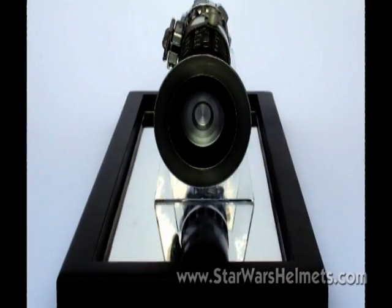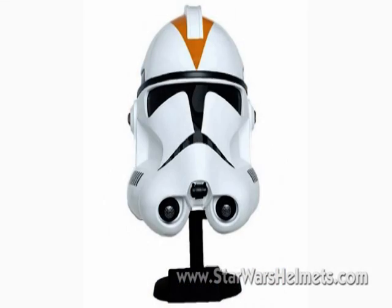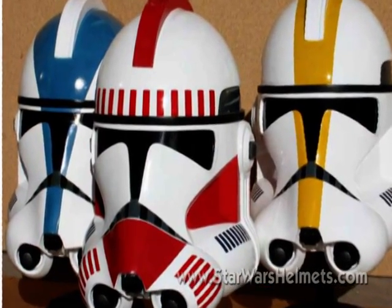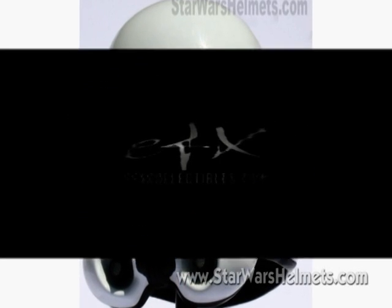Initially concentrating on lightsabers, they moved into replica helmets in 2005 with some really great products tied into the then upcoming Revenge of the Sith movie. MR's license expired in 2007, but five members of their team decided to go it alone and formed a new company, EFX, which subsequently picked up the new license from Lucasfilm.